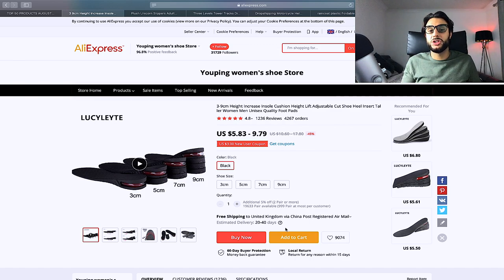The next product is a height-increasing insole. A lot of men and women are insecure about their height — this adjustable insole increases confidence by letting them choose how tall they want to be. Keep targeting broad: men and women, then use beauty, confidence, and confidence-boosting interests. Price it at $24.99 or $29.99. It's currently at 4,000 orders and growing every day, so jump on the trend now.